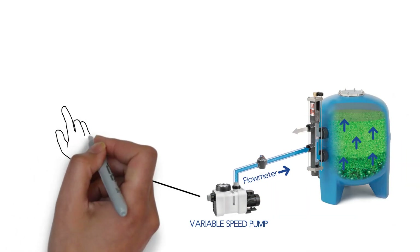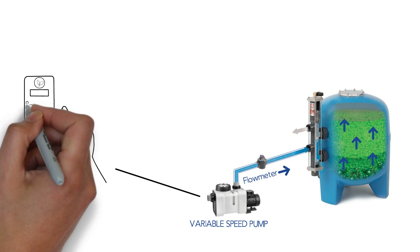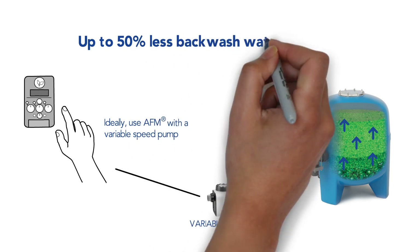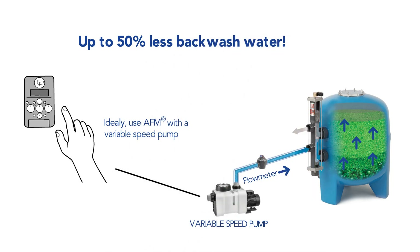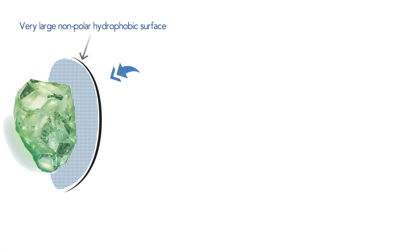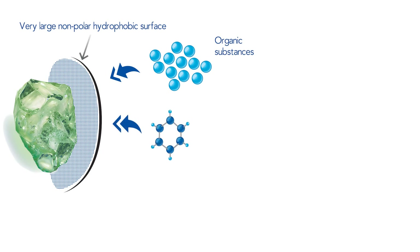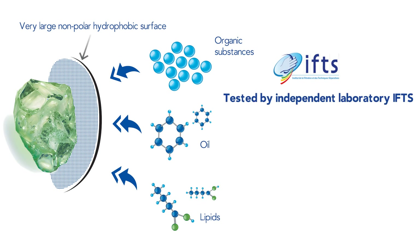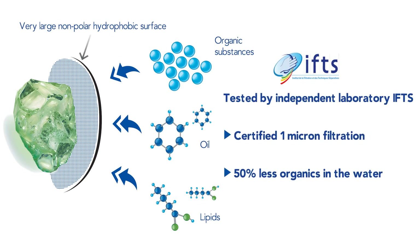In addition, the absence of biofilm in the filter bed enables AFM to get rid of all impurities during shorter and slower backwashes than with sand, saving up to 50% backwash water for a quick return on investment. What's more, the activation process increases the surface area of the glass and makes it hydrophobic to filter much finer particles and to remove about 50% more organic substances from the water than sand and other glass filter media.